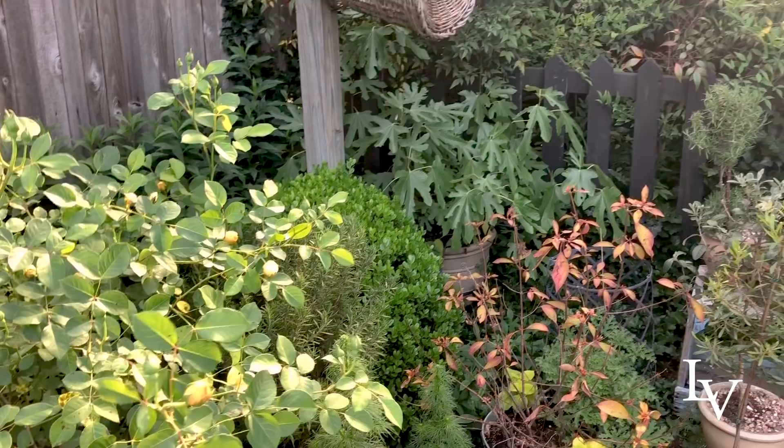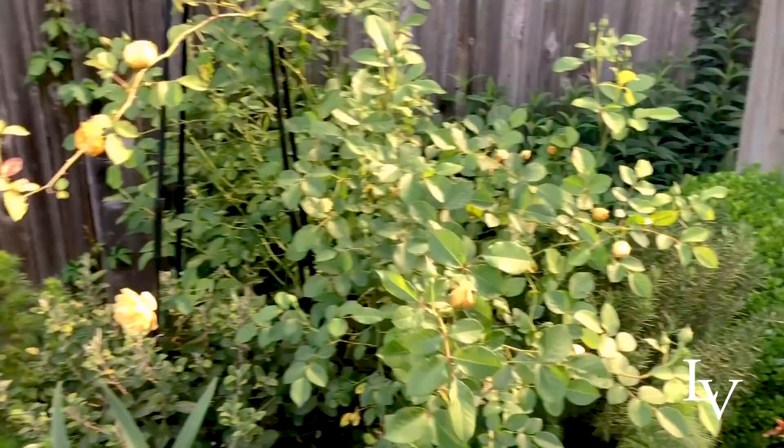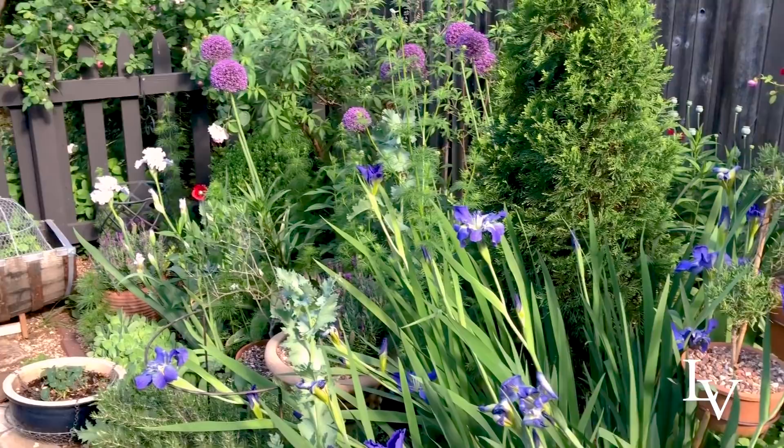After I get all of this work complete, the other thing I'm going to do is there are two Sentinel Wintergreen Boxwood Cones on both ends. Let me pan down here — you can kind of see them in the distance of this garden bed.